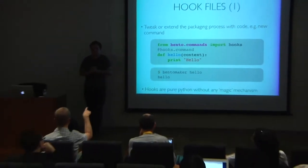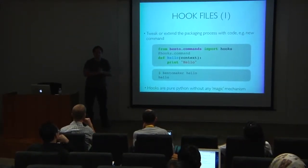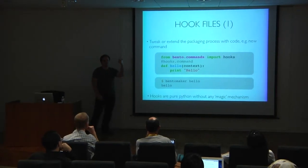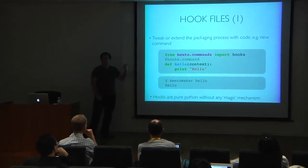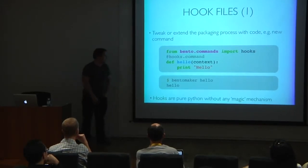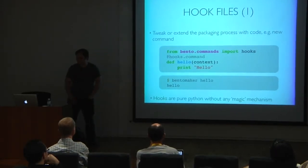Question from the audience: it's not clear how Bento knows where to find that code. Answer: in the Bento.info file, there is a field called hook_file, and it just points to the Python file. You can call it anything you want.